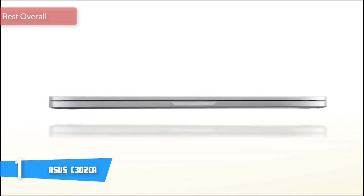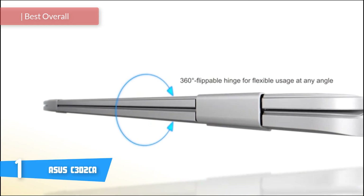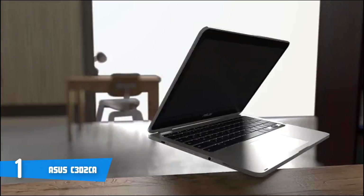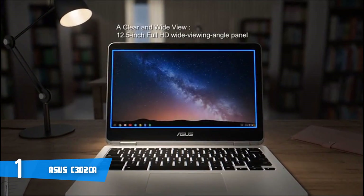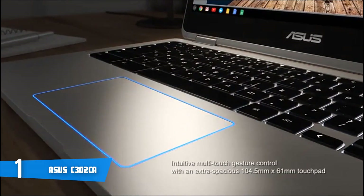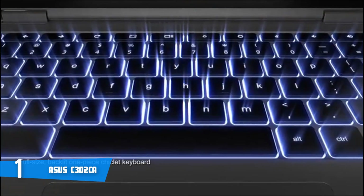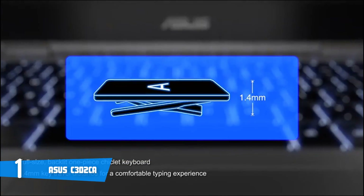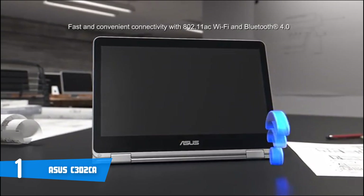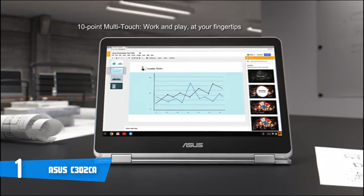At number 1, it's the Asus C302CA. The Asus C302CA is considered the best overall Chromebook, and that's no accident — it earned that status because of its gorgeous screen, tactile keyboard, and classy design. When it comes to design, this device is built with an all-aluminum chassis and a symmetrical slab of metal. The product dimensions are 8.3 x 12 x 0.5 inches and it weighs 2.6 pounds, meaning you can put it in your backpack and not even feel it's there. This device features the USB-C 3.1 port, which will offer you everything you need in one connection.